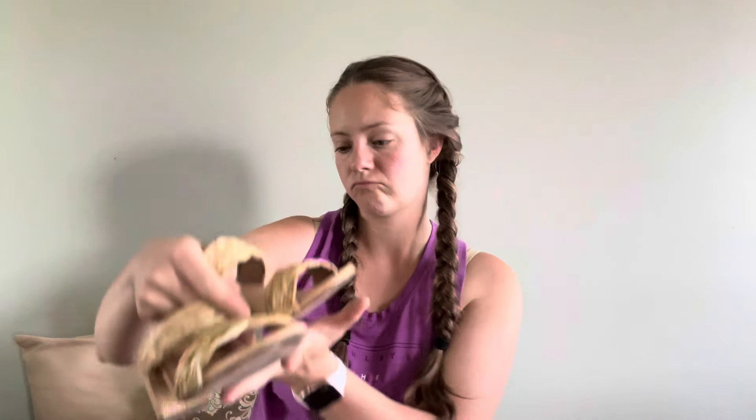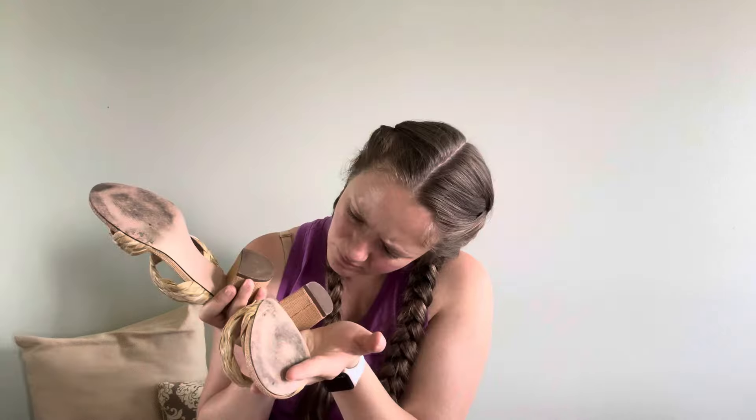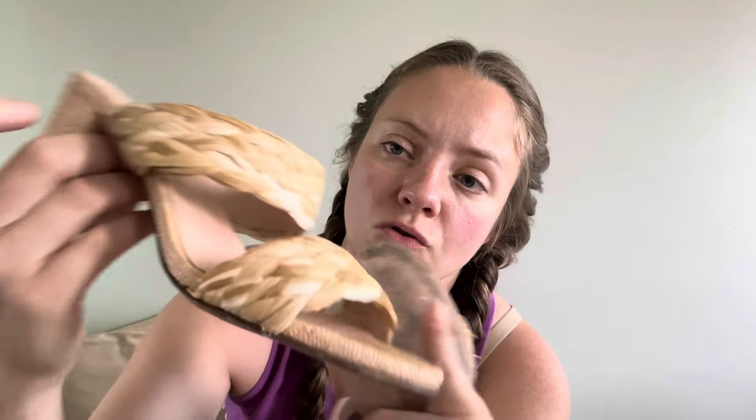J.Crew — these are kind of cool. I think that's a size seven. We have some braided — I don't know what you'd call that, but it's almost like straw, like a burlap material. I don't know how to describe that. These are really cool. The bottoms have a little wear and it's coming apart just a little bit here, but I'm not too concerned. I like those.